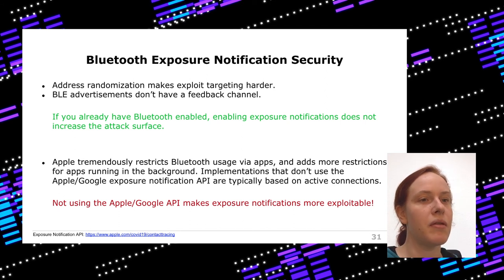On the other hand, apps that do exposure notifications or contact tracing but are not based on the official API are actually very exploitable — because they use active connections, run in the foreground, and log things that should not be logged. So probably don't use those apps that are not using the official API.